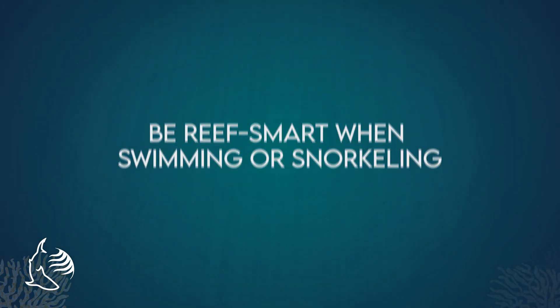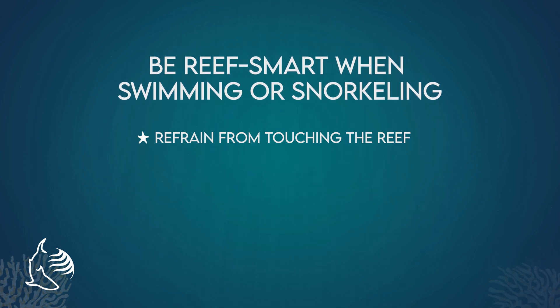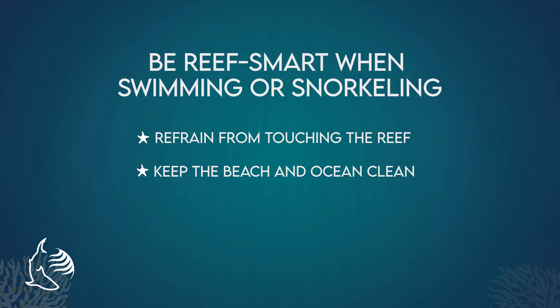There are a few ways to protect corals while you're enjoying Hawaii's coral reefs. Make sure to be reef smart when swimming or snorkeling. Watch your step and avoid putting your feet down on the reef. Also take care not to accidentally kick or bump the reef while swimming. Remember to take all of your personal items and your trash with you when you leave the beach.